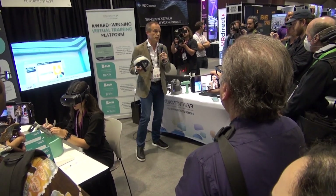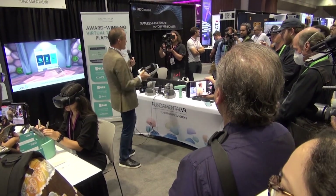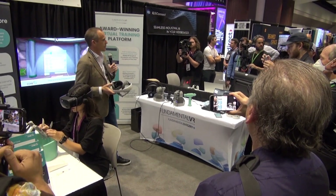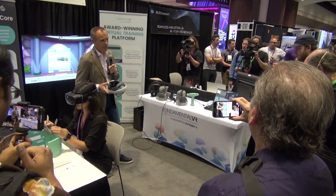We've just recently been awarded Frost & Sullivan's Global VR Surgical Simulation Company of the Year for 2023, amongst many other awards that we've received.